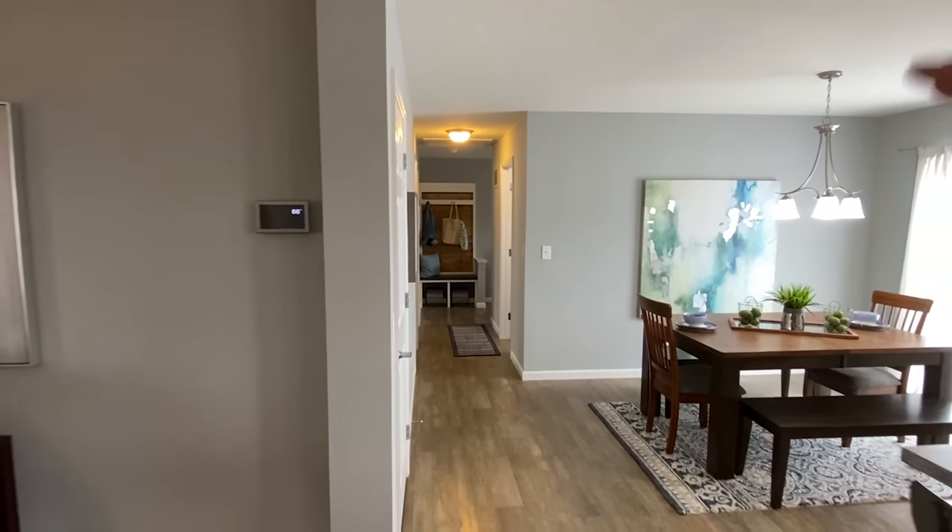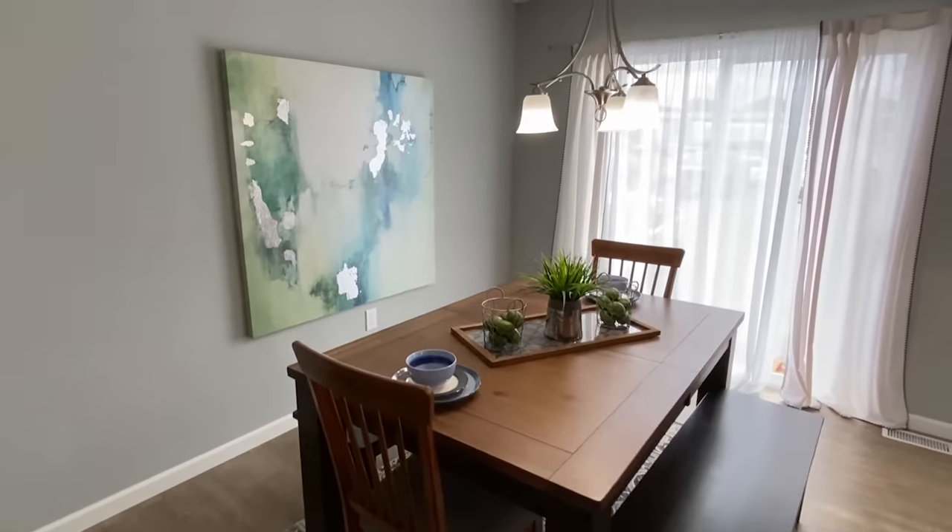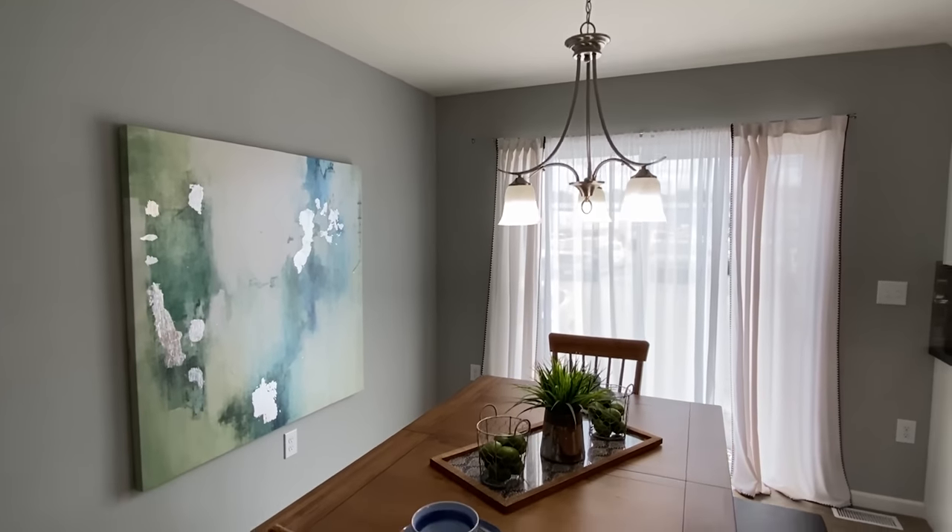Next up, we're going to head down this direction — that area is super sweet. First up though, I want to show you our dining spot. And there are those sliding doors that we had seen on the exterior.